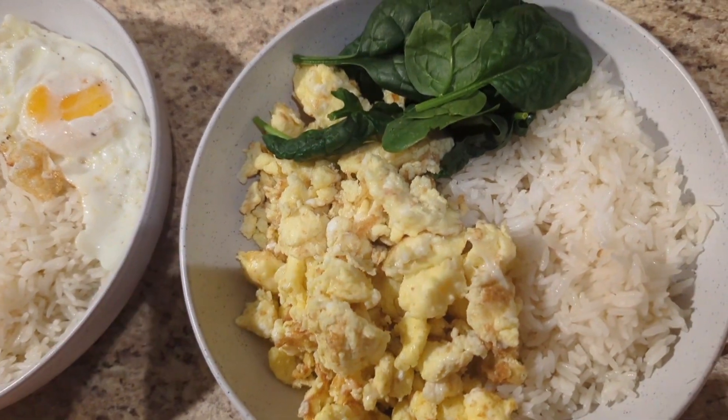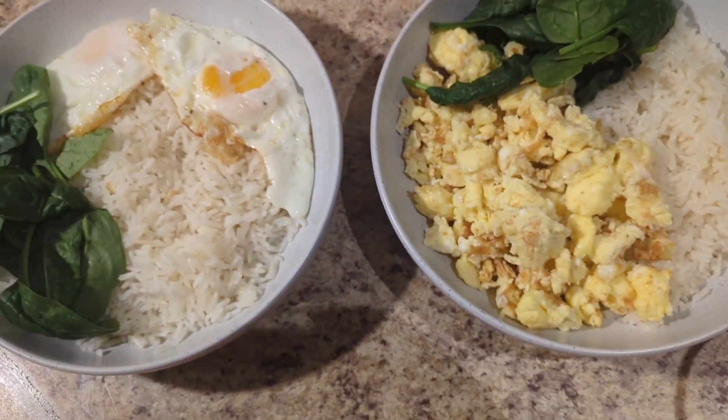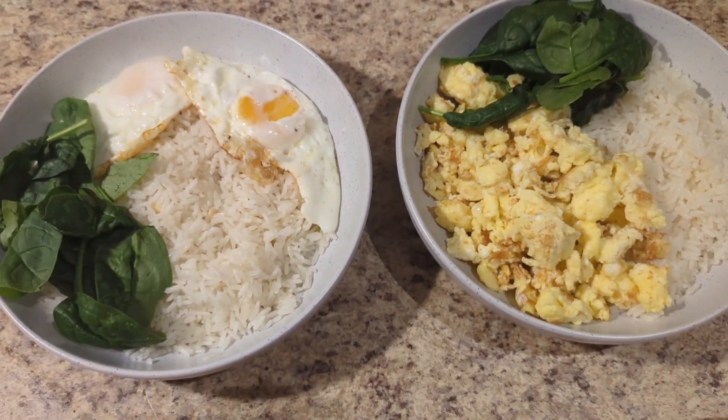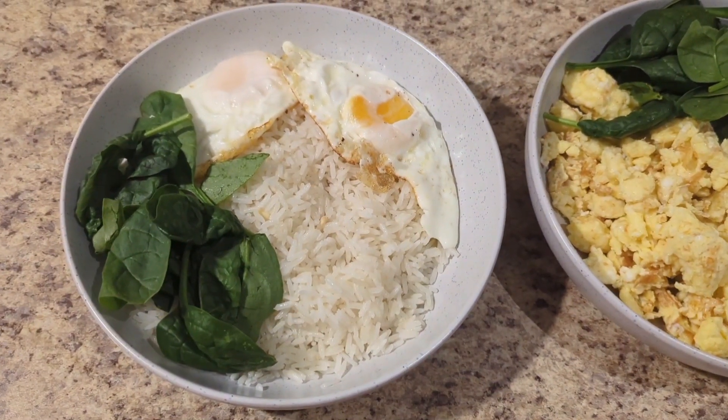For dinner number two we went with leftovers: white rice, spinach, my husband got two fried eggs and I got two scrambled eggs. It was so delicious — simple but good.